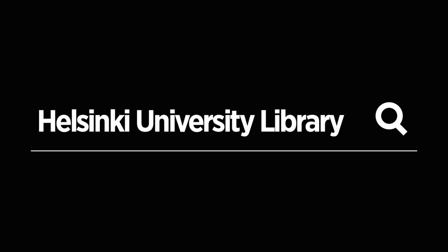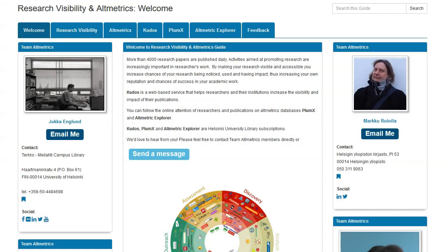Hello everybody. In this seminar on Altmetrics, I will continue to discuss Kudos and some tips on research visibility. I am Marko Roinla, representative of Altmetrics in the Center campus.